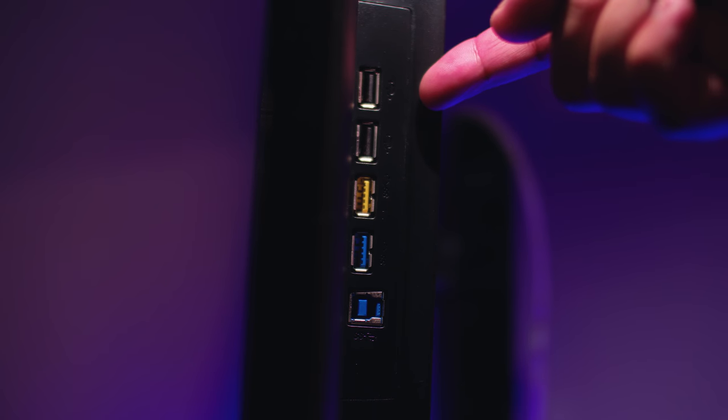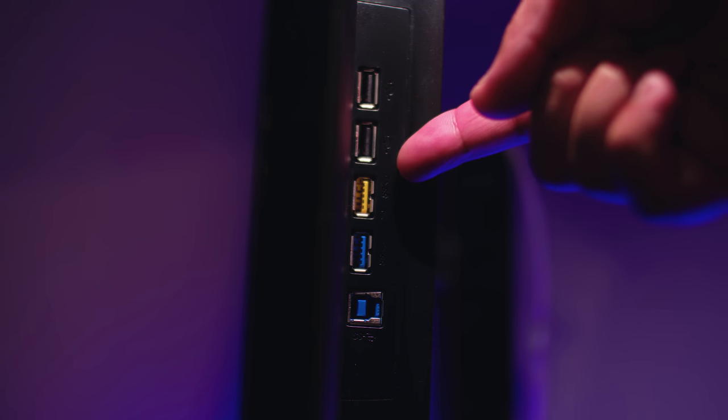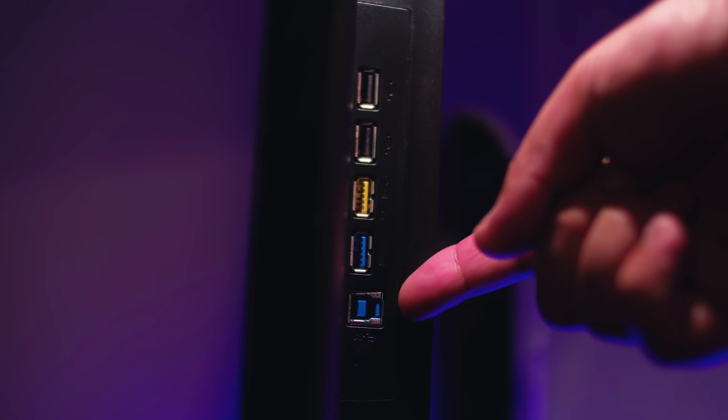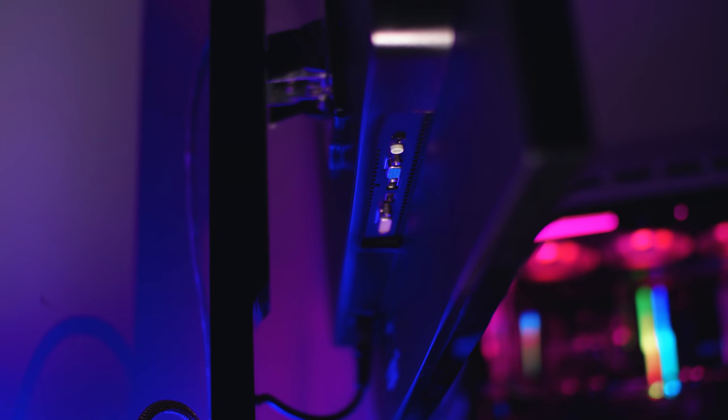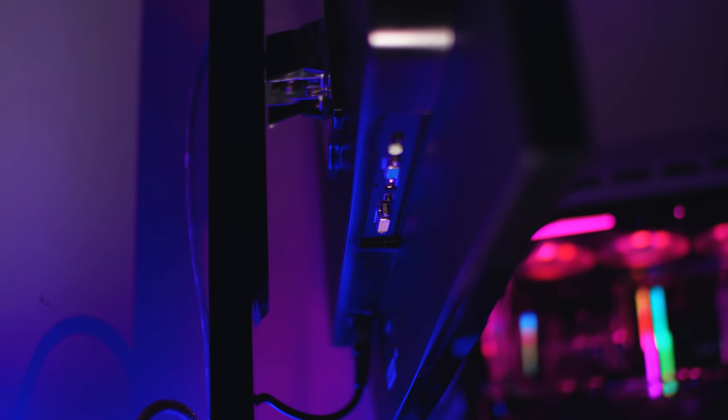Let's have a look at the non-display base connectivity first. You've got four USB ports for all of the USB porting you could possibly imagine — this is very, very good for a professional-grade monitor. You'll see all of the connectivity here: you've got a mini jack, VGA, HDMI, DisplayPort, and DVI.